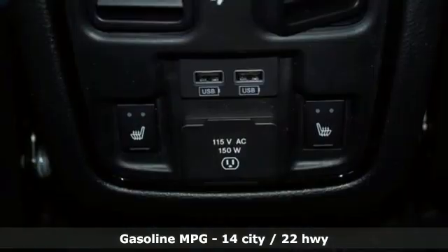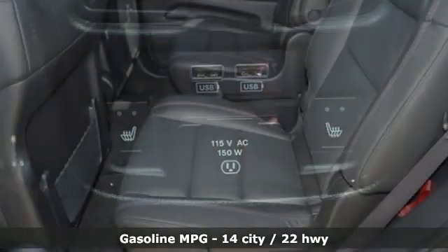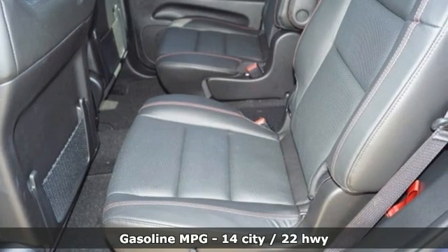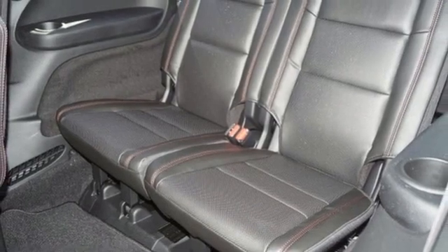It comes nicely equipped with features you'll love: V8 engine, heated and ventilated leather bucket seats, integrated navigation system with voice activation, auto-dimming rear view mirror, and dual zone climate control.